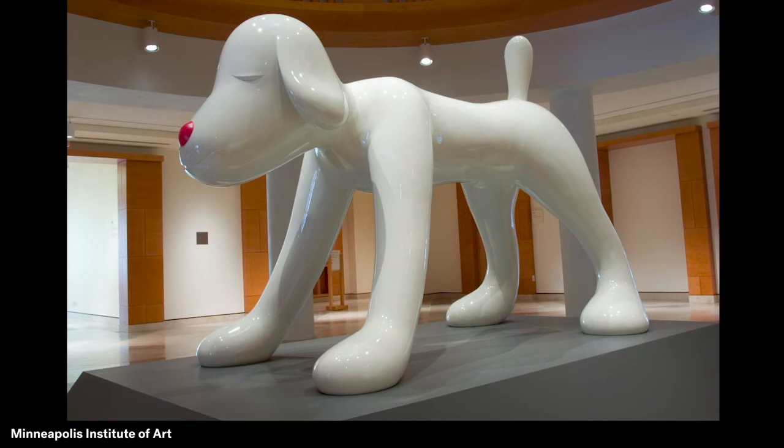If you would like to take a drawing break, this would be a great time to draw your own picture of a dreamlike dog or other creature. How will you show how your creature is feeling?